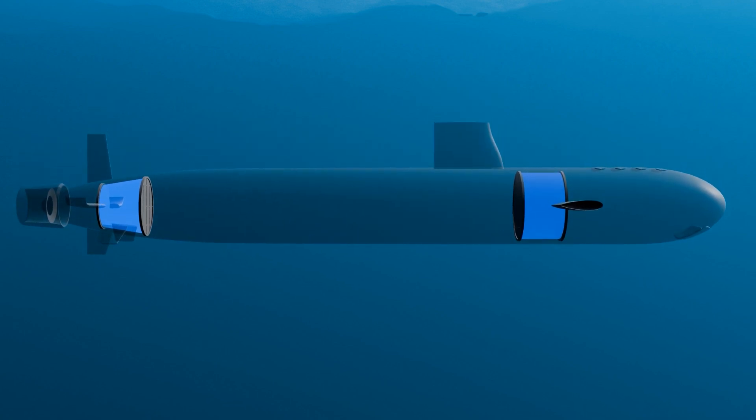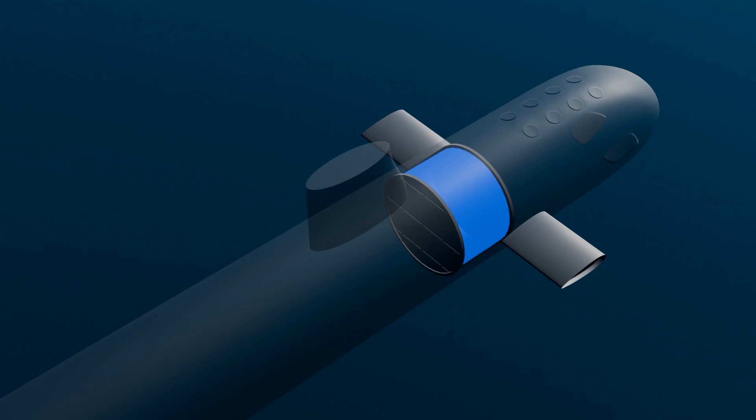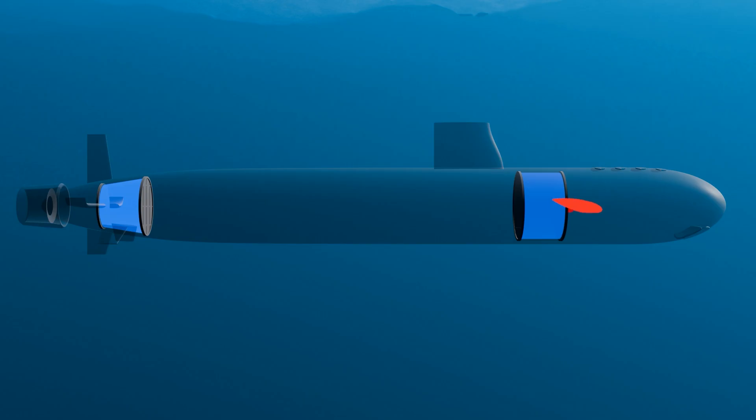Used on their own, ballast tanks would cause the submarine to submerge rather slowly. However, submarines often need to dive or ascend quickly. To facilitate this, they're equipped with hydroplanes — small wings that protrude from the hull, similar to those of an aircraft. When diving, the hydroplanes are rotated forward. The water pressure acting on the hydroplanes provides additional downward force, much like an aircraft wing. By adjusting the angle of the hydroplanes, the crew can manage the speed of descent, ensuring a safe and stable dive.